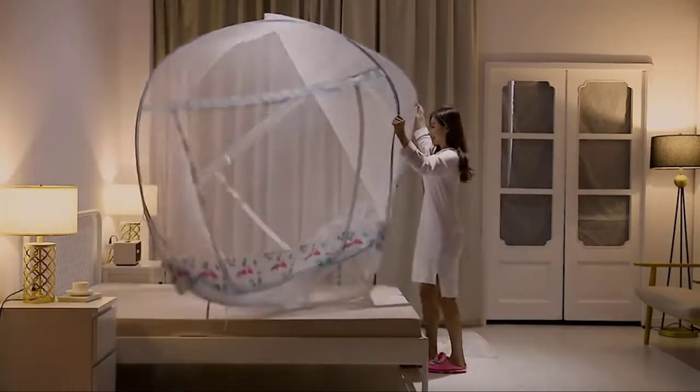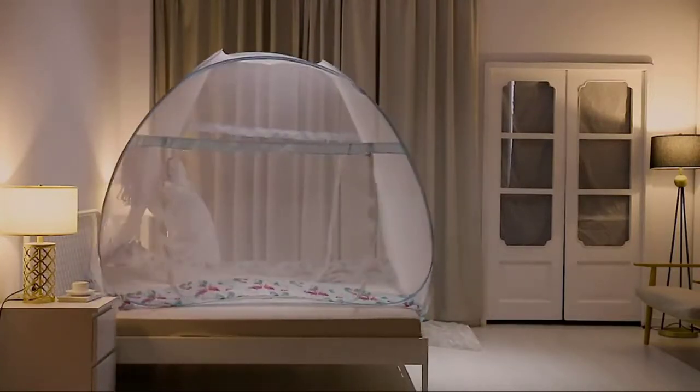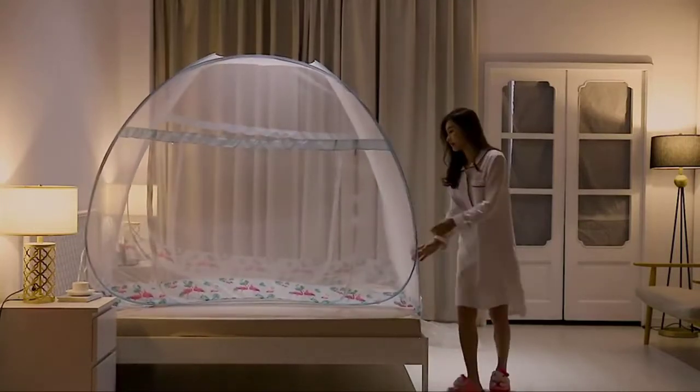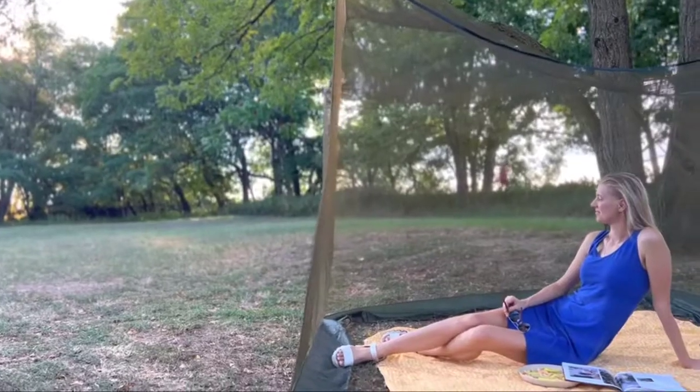Note: it can fit on luggage over 23 inches directly. We are confident in the quality of our mosquito bed net and provide friendly, hassle-free customer care if for any reason you are not 100% delighted with your mosquito net for bed.